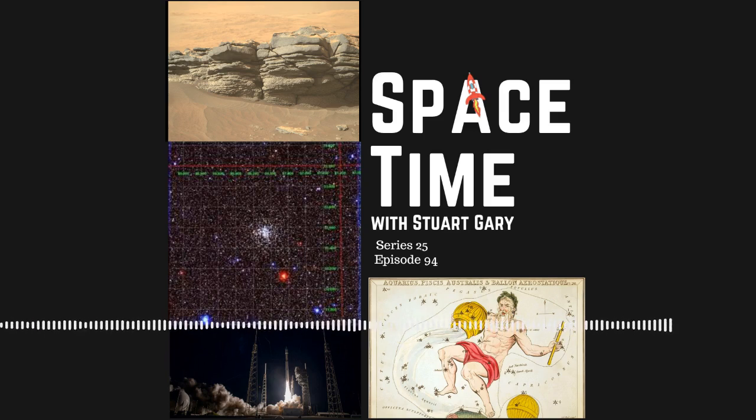Astronomers have discovered a large evolved planetary nebula four and a half thousand light-years away in the Messier 37 open star cluster. And a United Launch Alliance Atlas V Centaur rocket has successfully placed a new American early warning spy satellite into orbit.